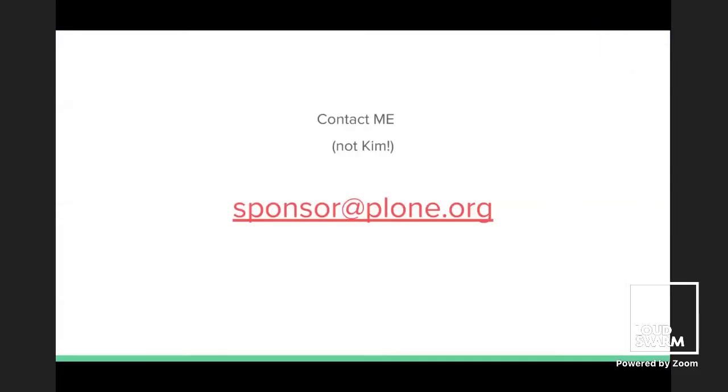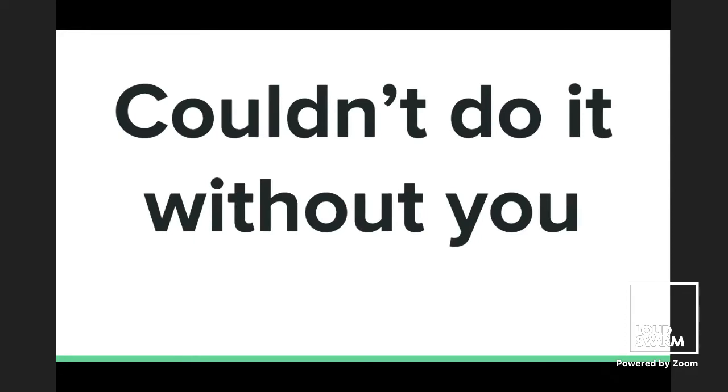Final thing: contact me. Don't contact him — I've been doing this for a year, leave him alone. Thank you. Thank you very much, Fulvio, for that inspiring talk. This would be a great time for you all to sponsor.